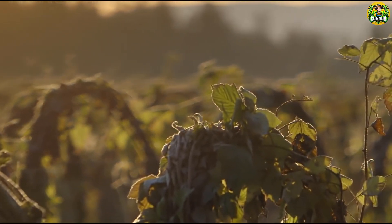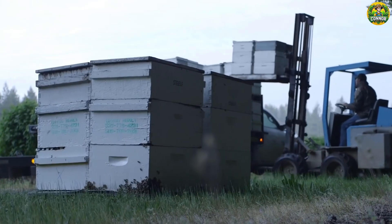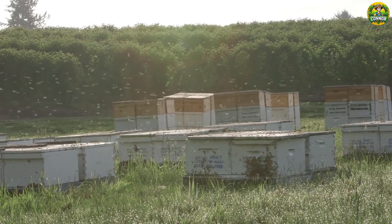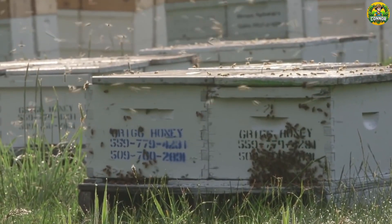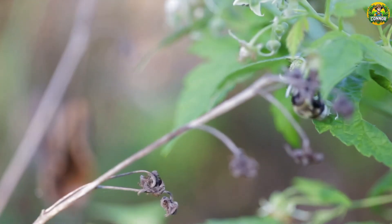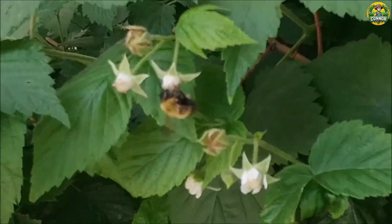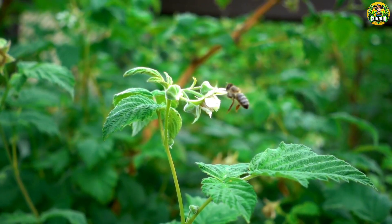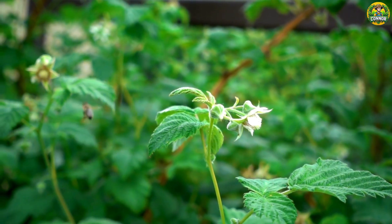After two years of care, the raspberries now begin to flower. Millions of bees will be brought here for pollination. Raspberry flowers only bloom for a short period of time, usually a few days. Therefore, the presence of pollinating bees during this period is very important. Good pollination is a decisive factor in the quantity and quality of raspberries. Research shows that fully pollinated raspberry plants produce larger, more uniform, and sweeter fruit.